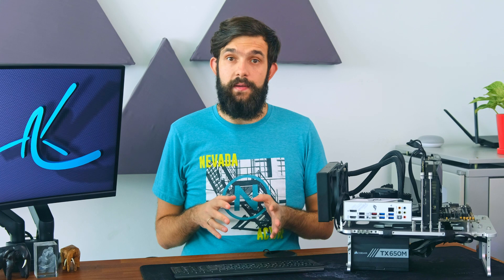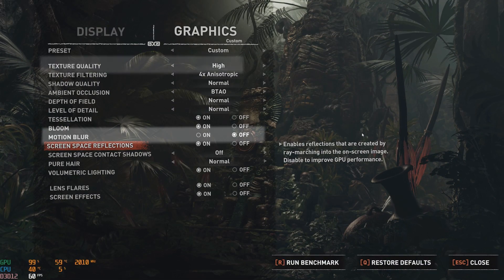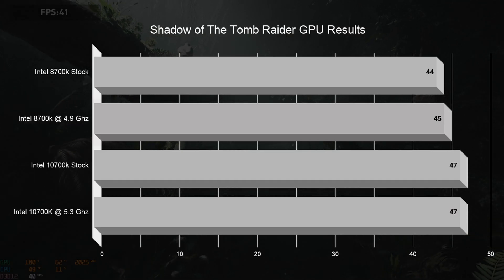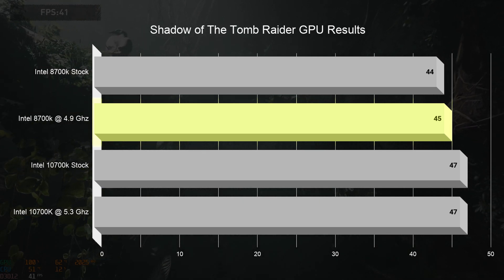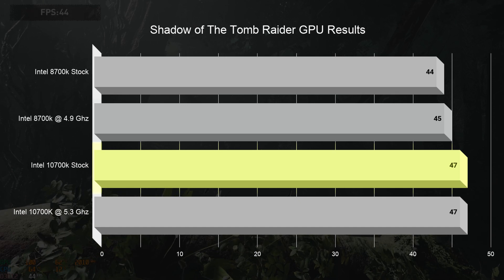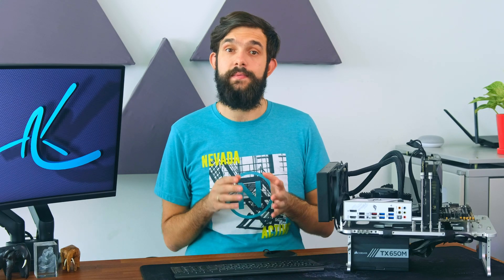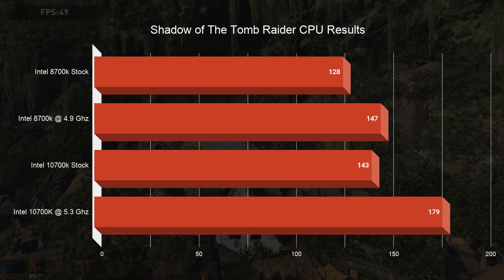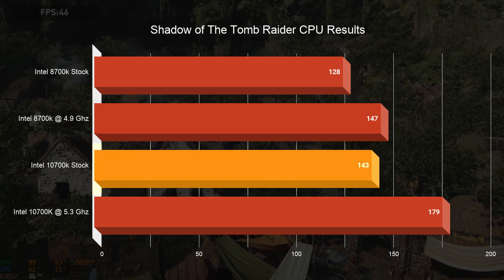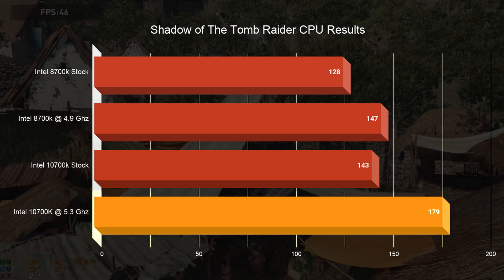Moving over to gaming — first we test Shadow of the Tomb Raider at 4K high settings with motion blur turned off. The GPU average goes up by about 2% when overclocking the 8700K, and by a further 4.4% when moving to the 10700K. Overclocking it makes absolutely no difference at all. For the CPU average, there is a 15% improvement from overclocking the 8700K, then we lose 3% jumping to a 10700K stock, and we gain 25% improvement by overclocking it.